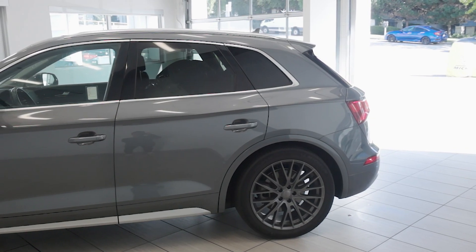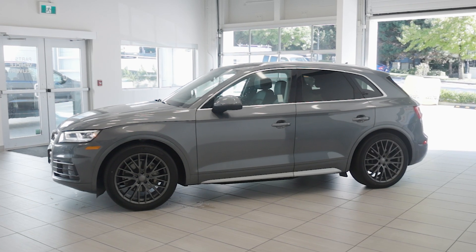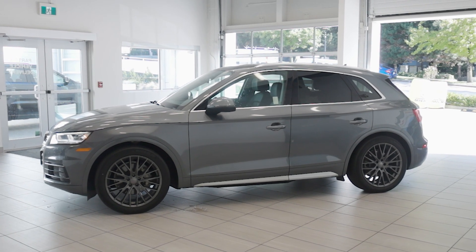The 2019 Audi Q5 Technic is perfect for those who want a luxurious, tech-forward, and high-performance SUV for both city and daily driving. Visit us today at Destination Honda Burnaby.